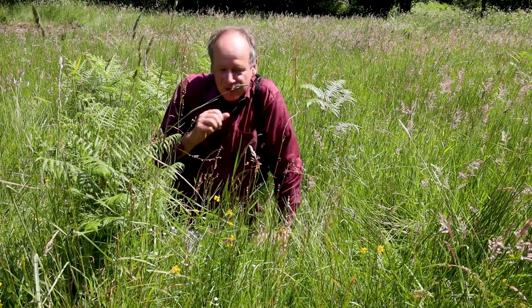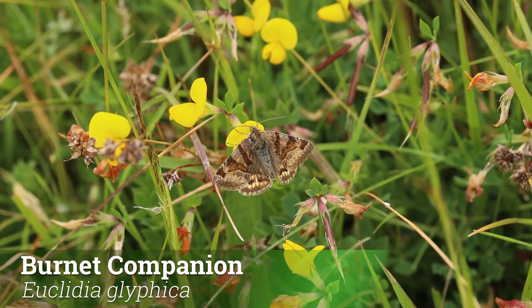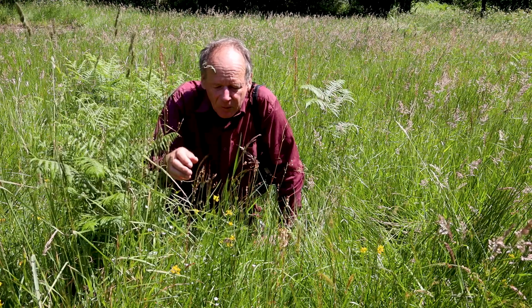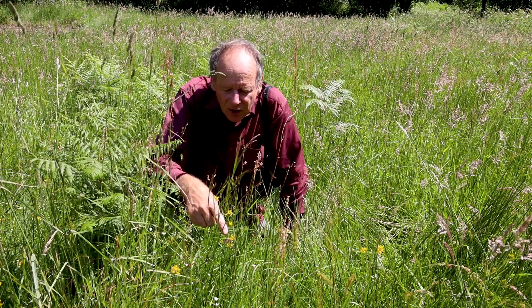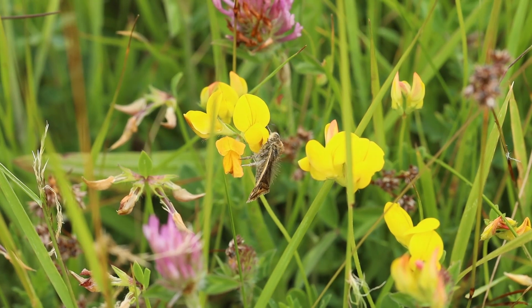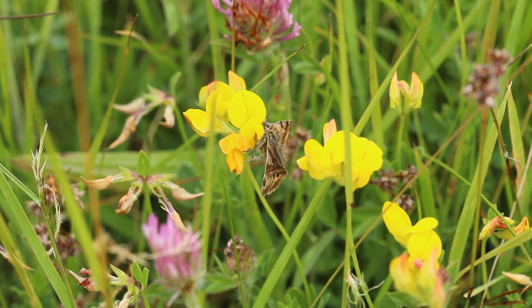Where you get burnet moths you quite often also get the burnet companion — another day-flying moth, quite dull brown with slightly orange hind wings, and it feeds on birdsfoot trefoil as well, so you'll find it in the same sort of patches. They're quite common across the moor in various grasslands; they fly a little way but if you follow them they'll soon settle down in the grass — beautiful little things, worth looking out for.